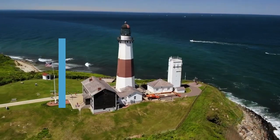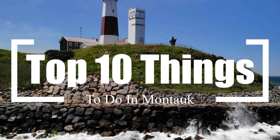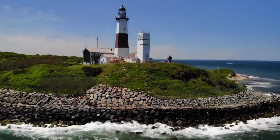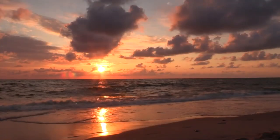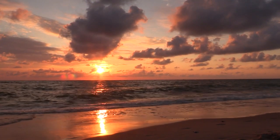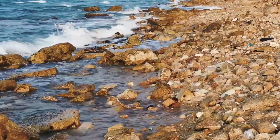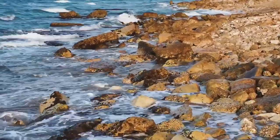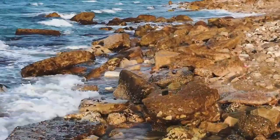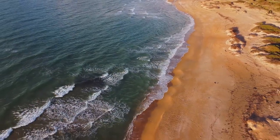Hi, and welcome to the Travel Boss. In this video, we're going to explore the top 10 things to do in Montauk. Montauk is a charming hamlet located on the easternmost tip of Long Island, New York. It is known for its beautiful beaches, stunning lighthouse, and rich maritime history. It has long been a popular destination for fishing, surfing, and boating enthusiasts due to its location at the convergence of the Atlantic Ocean and Block Island Sound. So let's get started.